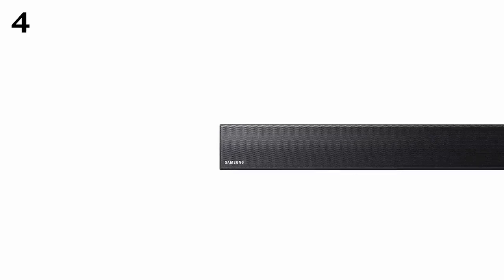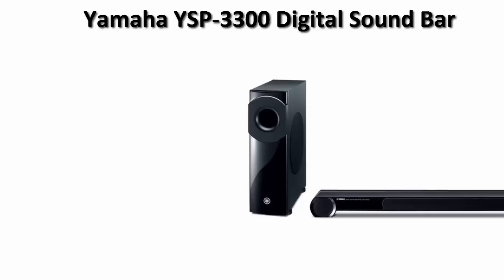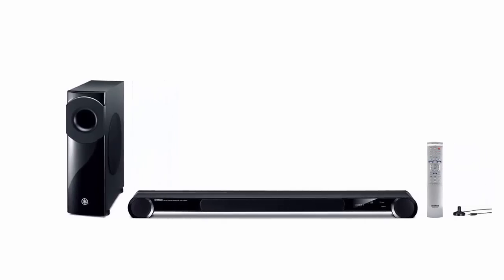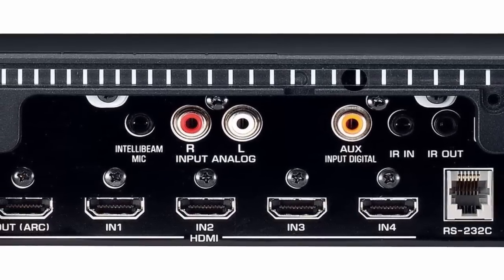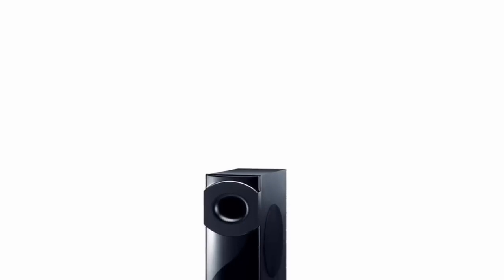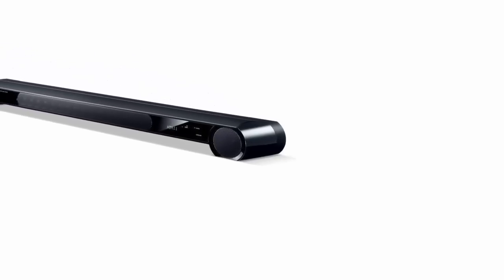At number three, the Yamaha YSP-3300 digital sound projector with wireless subwoofer. This soundbar features 7.1 channel audio for an even better surround sound experience. It uses up to 16 array speakers controlled by Yamaha's YSP technology to produce a thrilling 3D sound effect. The soundbar also comes with a wireless subwoofer for amazing bass boost, and you can wirelessly connect it with your iPod, iPhone, iPad, or Mac PC. Its digital sound projector technology produces true surround sound.